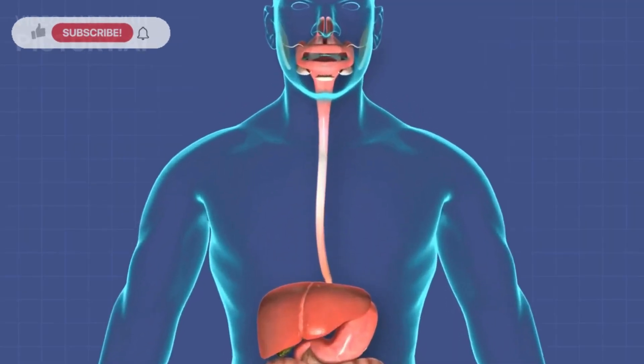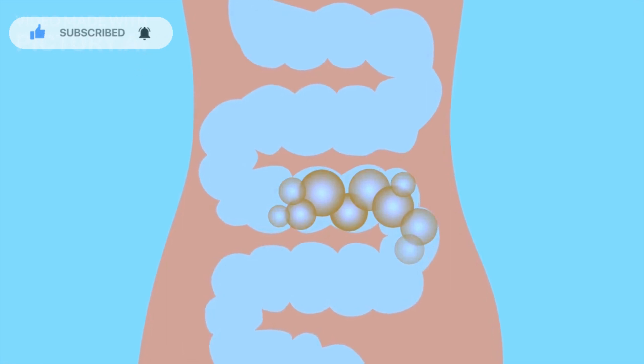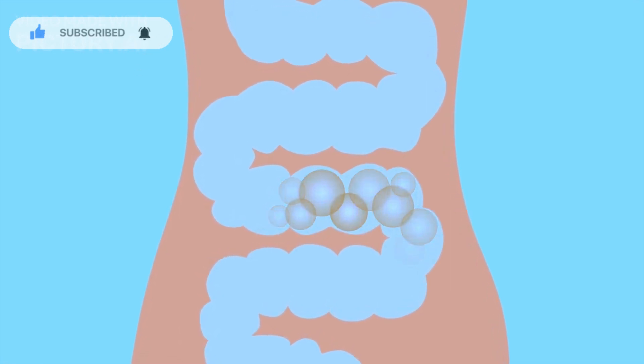Surprisingly, the way you fart can offer insights into your digestive health. Changes in flatulence patterns or the presence of specific gases can be indicators of digestive well-being.